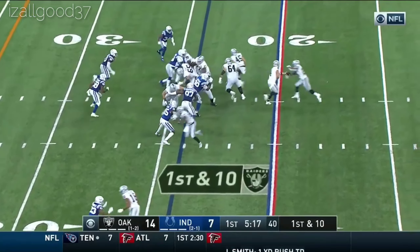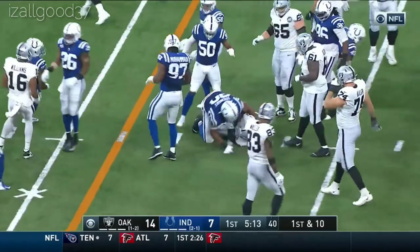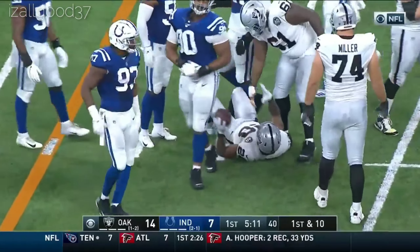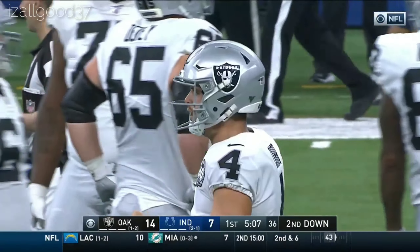So the guys in the huddle make good decisions. On the 24, Jacobs. Oh, he corkscrews his lane. Sheard will stop him along with getting some help on that defensive line from Grover Stewart.